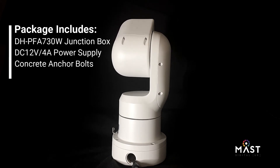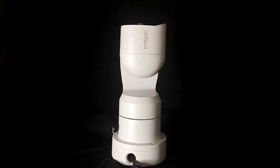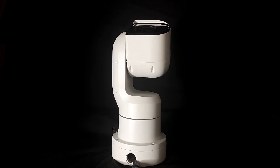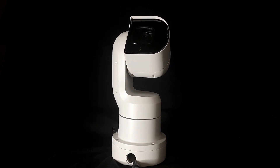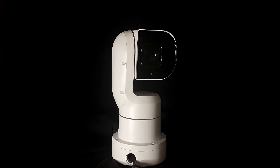The PFA-730W junction box is included with the package, along with the 12V DC 4A power supply and the usual concrete anchor bolts. The PFB-730W is also an optional additional wall mounting bracket that is available where required.